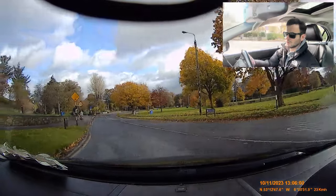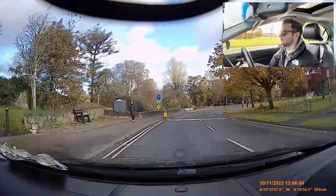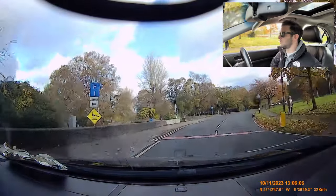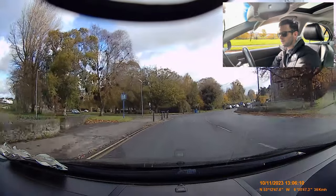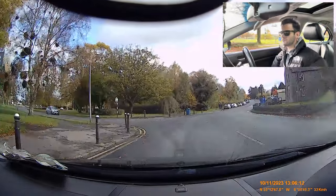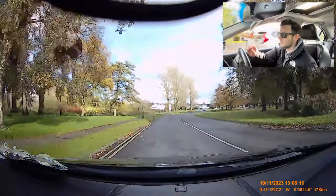Now we're taking this left — mirrors, signal, position, straight into second, off the clutch, left mirror, look where you're going. I can see a little bump here, it doesn't look too big — going to touch the brake and off the brake. And we're going to turn left — mirrors, signal, straight to your turn, into second, off the clutch, left mirror, off the brake, look where you're going, position in on the left.